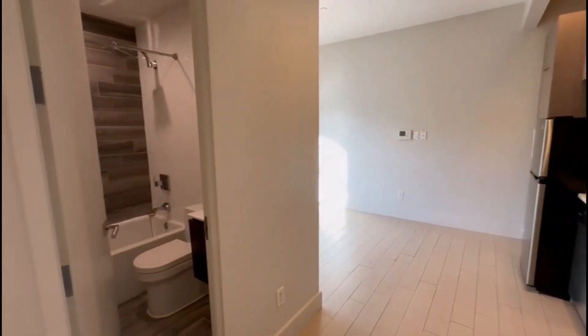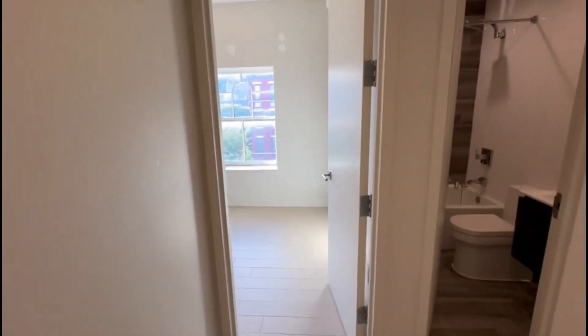Welcome to 273 West 138, suite apartment 4C. This is a beautiful one-bedroom on the fourth floor of a walk-up — three flights up.